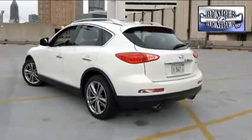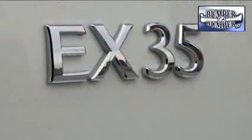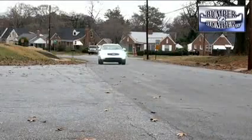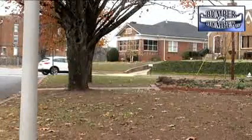In keeping with Infiniti's push to build its own separate cars, the EX is actually an inch shorter and nearly 4 inches wider than the Rogue. That translates into a more comfortable ride under normal conditions like city streets or expressways, and it also delivers a solid feel when pushed in the curves.